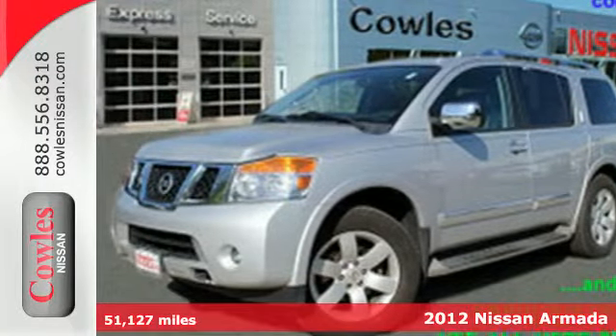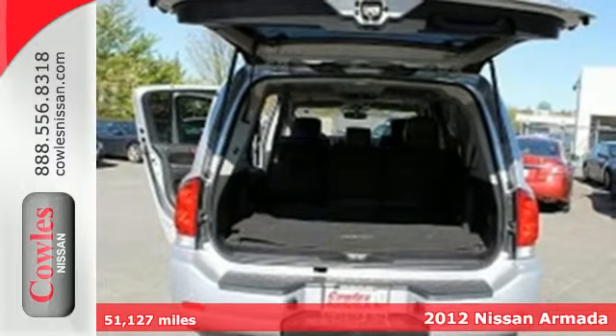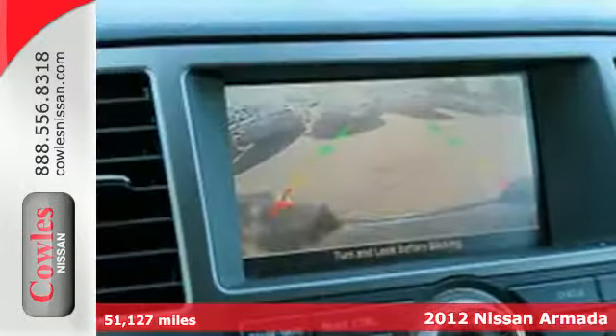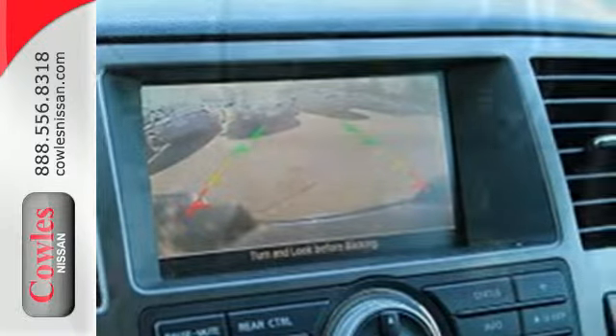It's a 2012 Nissan Armada. A smart balance of comfort and safety, this SUV comes with a rear sonar system, CD player with auxiliary input, MP3 decoder, and steering wheel audio controls.